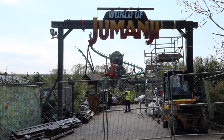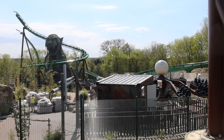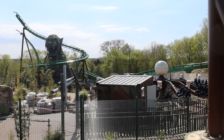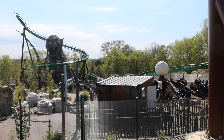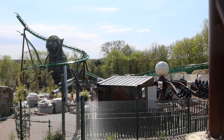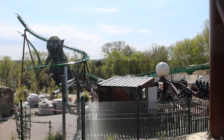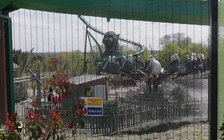World of Jumanji, when it opens, will have three new rides. One of the flat rides on offer is going to be Ostrich Stampede — it's really well themed, just like the whole area, and it's progressing really well. There are lots of workers on site trying to get it ready for opening day. We finally got a bit of ride testing footage here.